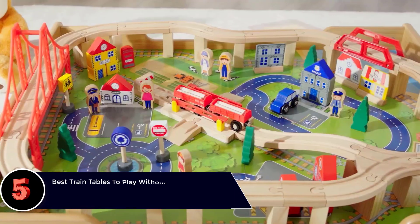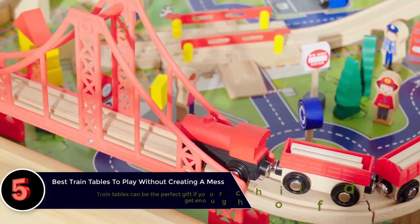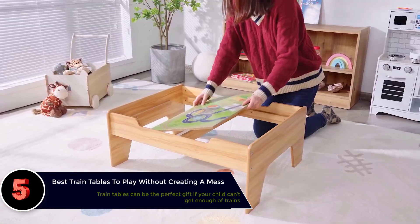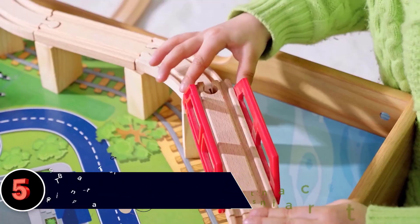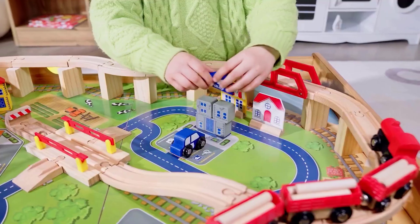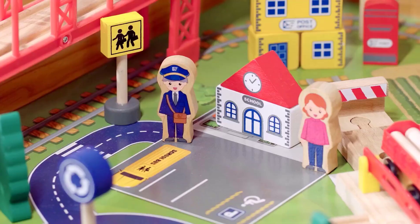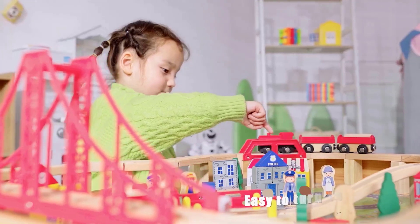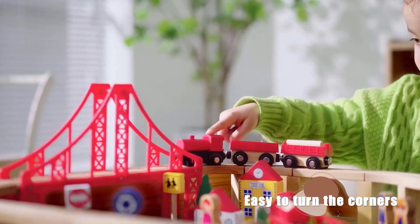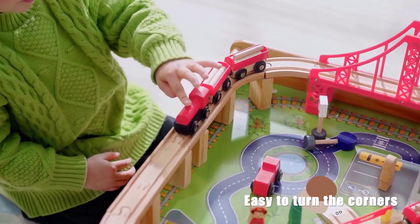The Best Train Tables to Play Without Creating a Mess. If you want to organize and arrange a toy train set, the best train tables can come in handy. Train tables are recommended for children above 3 years and are specially designed to let children keep their train set elements in order, set up the train track and bridges, and play without making a mess around the house.